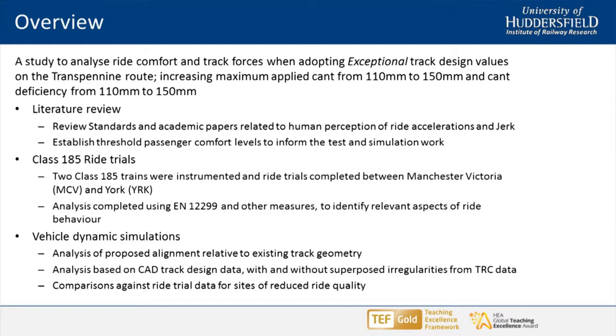This project was carried out for Network Rail's Transpennine Route Upgrades project. What we were looking at is increasing curving speeds through adopting exceptional design values — which means moving away from our typical cant design rules of maximum cant efficiency of 110 millimetres and moving up to 150 millimetres of cant efficiency.